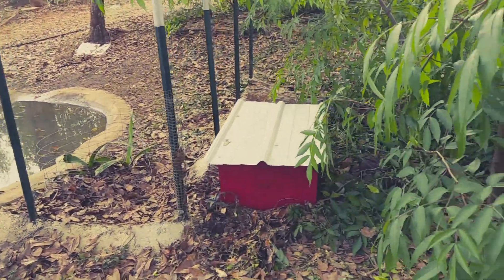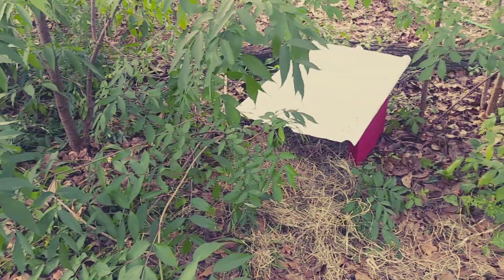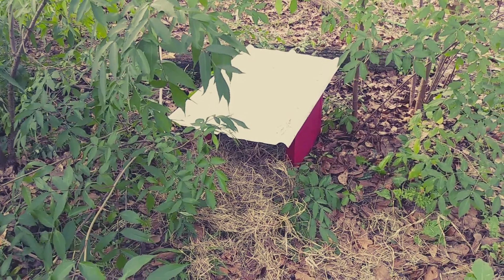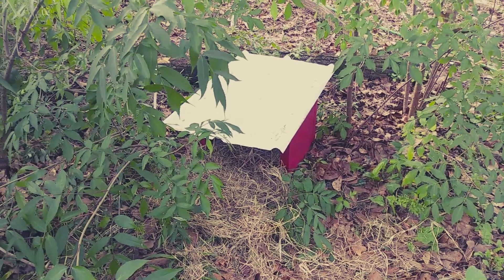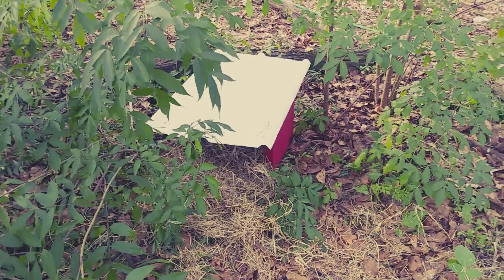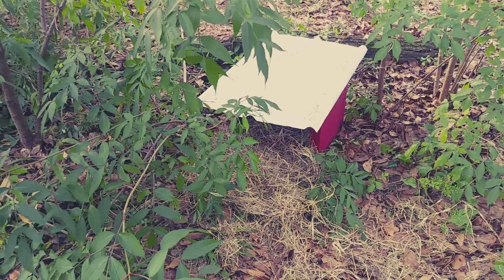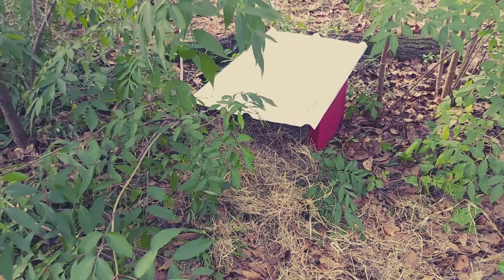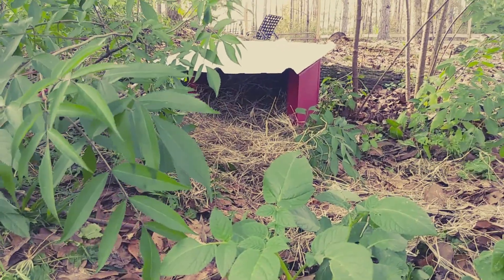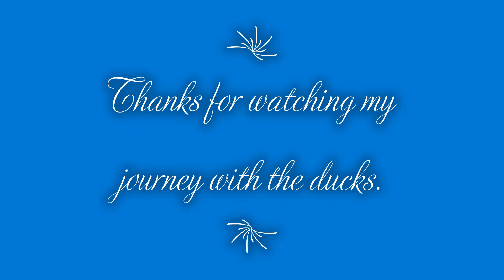If they decide to nest and hatch their eggs, they'll be by the water where they can take care of the eggs and the humidity themselves. There's lots of different information on these boxes and sizes, so we just did a combination of what we found, and we're hoping that this works.